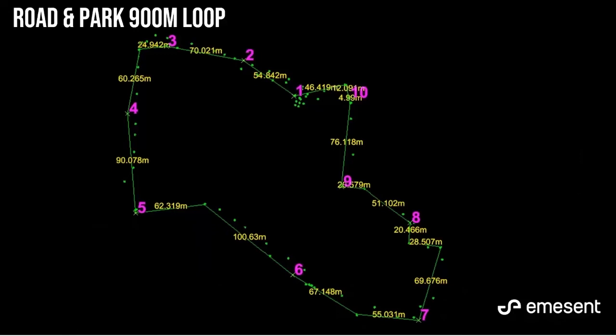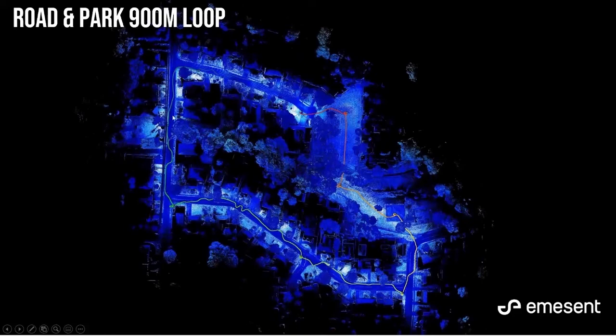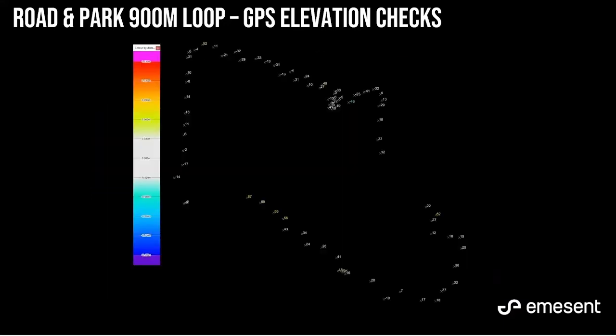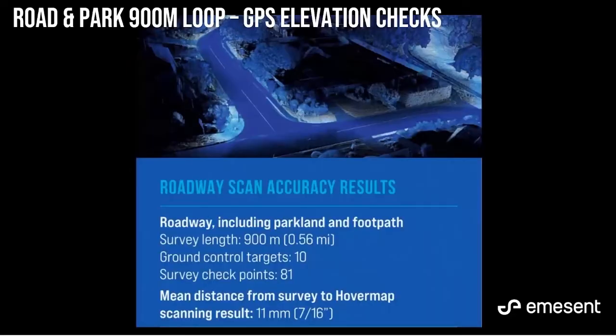Another accuracy analysis was performed over a 900-meter loop. Walking around with 10 GCPs, with one area having approximately 170-180 meters between GCPs. There were 81 checkpoints, all captured with just a 15-second observation time, and they were captured three months after the actual scanning was done. The overall loop showed around plus or minus 20mm accuracy. Summing it up: 10 control points, 81 checkpoints, mean distance between check and control was 11 millimeters.